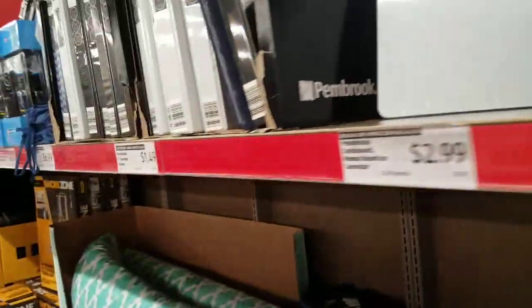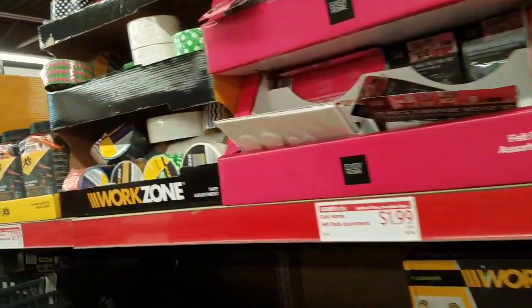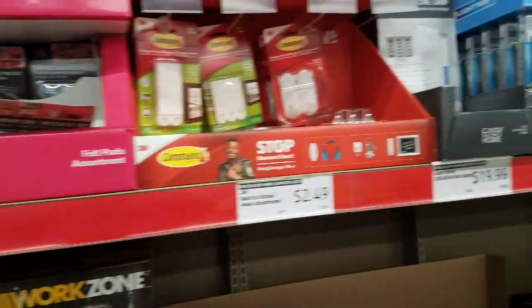They have a bunch of back-to-school stuff, which is cool. I would just be careful — some of the prices are a little high, some of them are perfect, and some you can get a really good deal on.